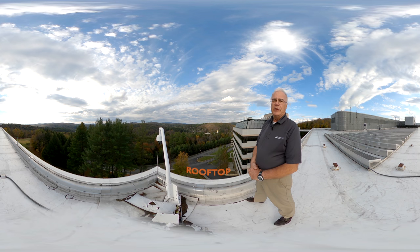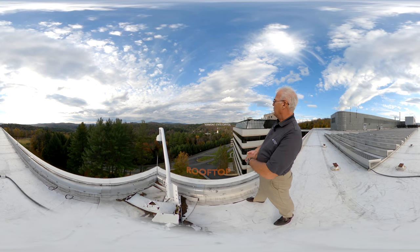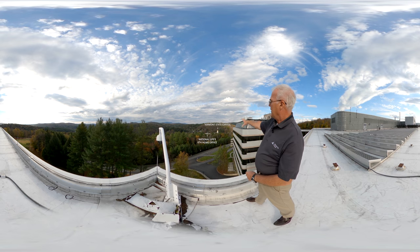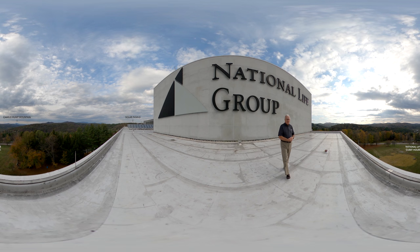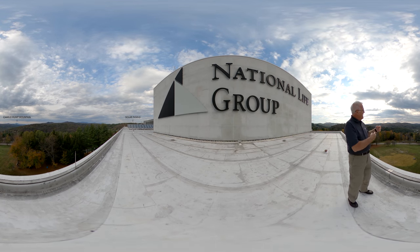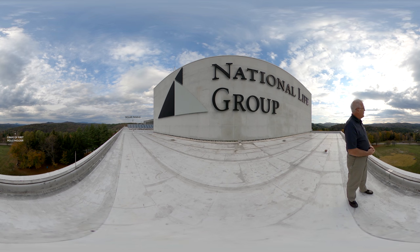We're standing on the roof of the main building, looking out over the city of Montpelier, Vermont — the smallest state capital in the United States. To the left of the Capitol dome you can see the very top of home office number six, our last home office. Five of the seven home offices are still standing; they were all down there in the city. Off in the far distance you can see Camel's Hump Mountain, Vermont's fourth highest peak. As you come back towards us, you can see a cemetery on the next hillside over. In that cemetery is the grave of policy owner number one, Daniel Baldwin — the first person we ever insured, buried within sight of the home office.